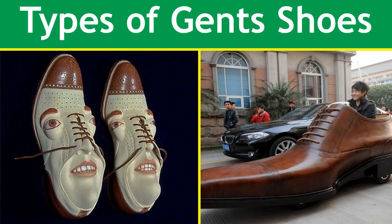Bismillahirrahmanirrahim. In this video, I'll discuss different types of gents' shoes.